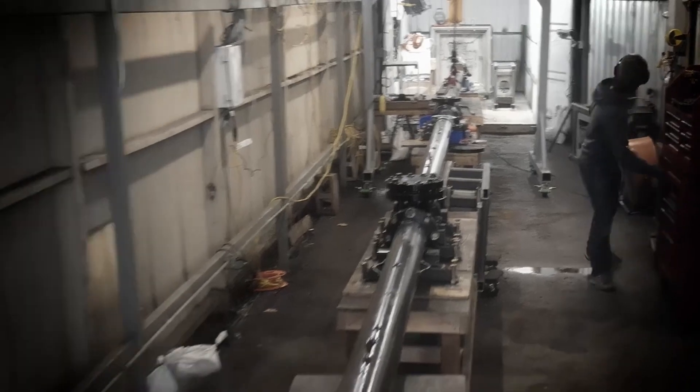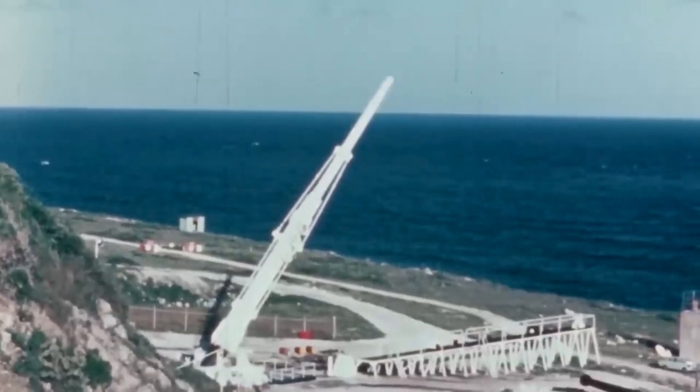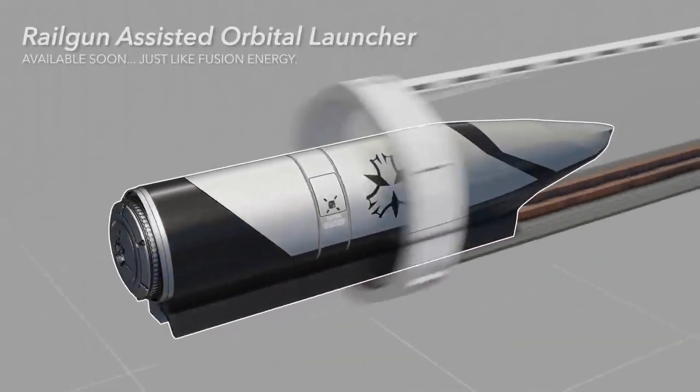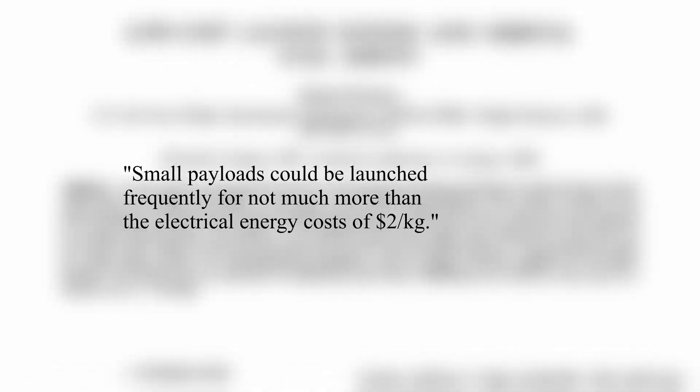Another startup, Longshot Space, is building an orbital gun that literally shoots its payload as a projectile. They claim they can achieve $10 per kilogram to orbit. This was actually tried before by the HARP program, which successfully fired a projectile 110 miles into the air. Scientists have even dreamed up an orbital rail gun — a gun that runs with magnetism — which accelerates payloads extremely quickly and shoots them into orbit. One paper suggested it would cost just $2 per kilogram to orbit if it actually worked.